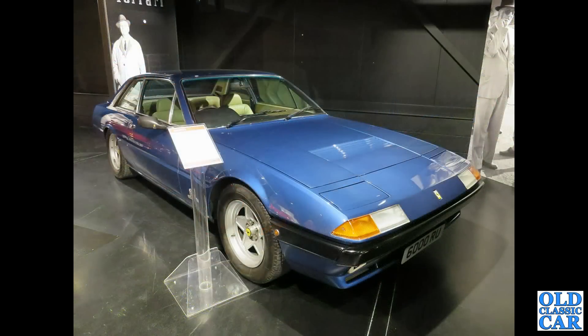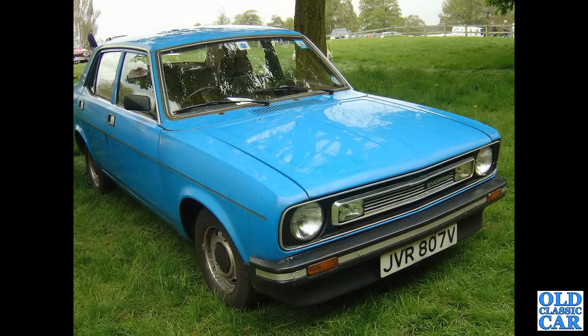To the Haynes Motor Museum, and we've got a very swish Ferrari 400i — front engine V12 car, very classy car. The Morris Marina II here from about 1980 — an increasingly rare sight now, one of BL's finest.